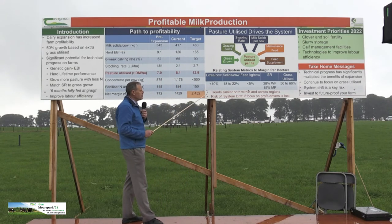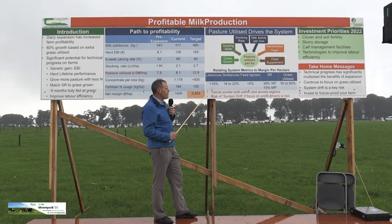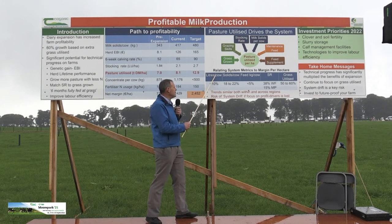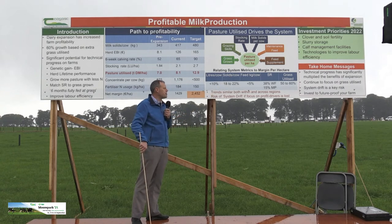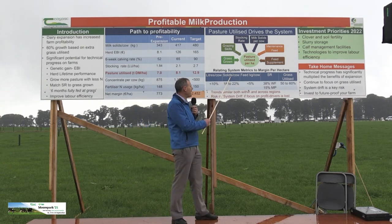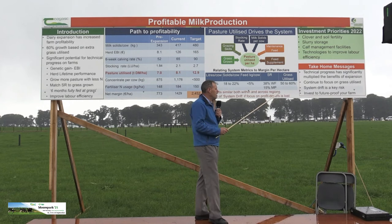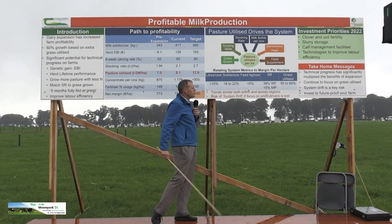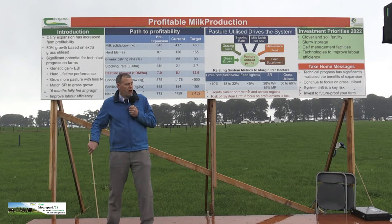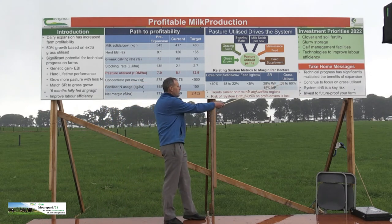This table explains the factors that drive profitability on Irish dairy farms. Litres per cow explains less than 10% of the variation in profitability. Milk solids per cow accounts for around 20%. Concentrate fed per cow explains less than 5%. Stocking rate is becoming more important, explaining around 20–30% of the variation. But the big driver — the one that captures all of these — is the amount of grass utilised per hectare: it is the best predictor of profitability on an Irish dairy farm.